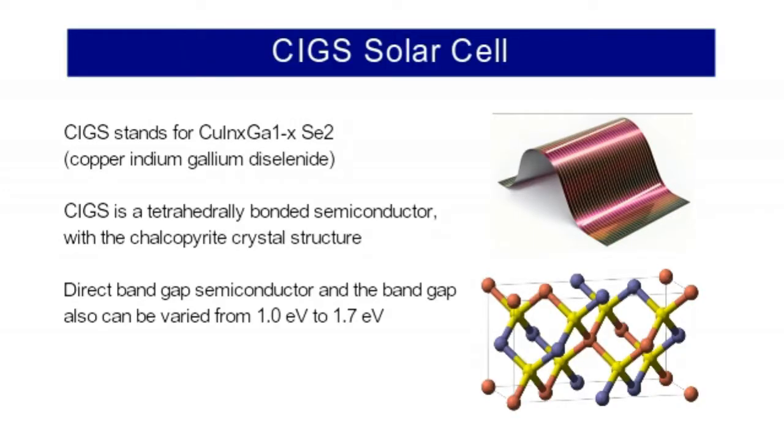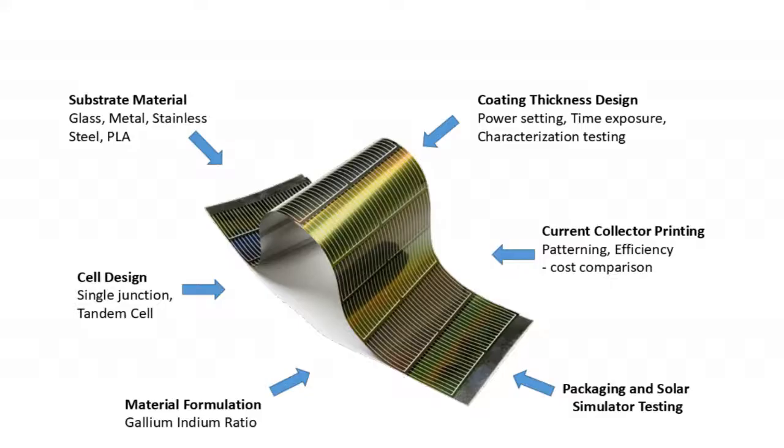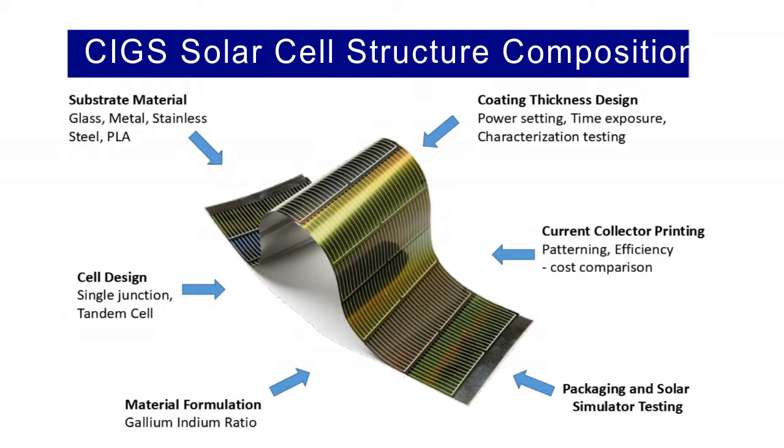Like these materials, CIGS layers are thin enough to be flexible, allowing them to be deposited on flexible substrates. CIGS solar panels, or thin film panels, are made of a thin layer of copper, indium, gallium, and selenide. Thin film can be applied to almost all types of surface such as metal, plastics, and even stainless steel.